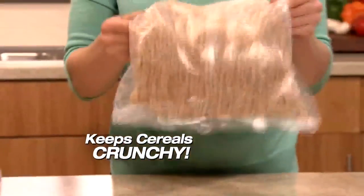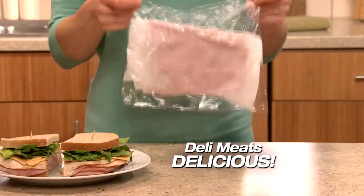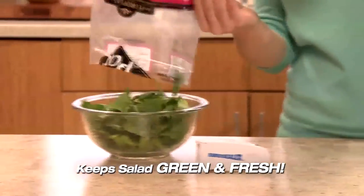EuroSealer keeps expensive cereals crunchy, snacks off the store shelf fresh, and deli meat as delicious as the day it was sliced. One week later, salad stored in a twist-tie bag is brown and slimy.